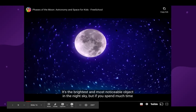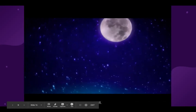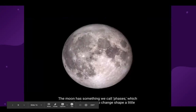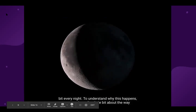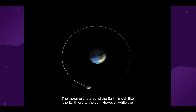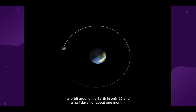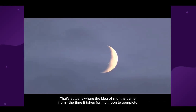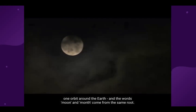It's the brightest and most noticeable object in the night sky, but if you spend much time observing it, you will see that the moon is never quite the same from one night to the next. The moon has something we call phases, which means that it appears to change shape a little bit every night. The moon orbits around the earth, much like the earth orbits around the sun. While the earth takes about 365 days to travel once around the sun, the moon completes its orbit around the earth in only 29 and a half days — about one month. That's actually where the idea of months came from, and the words moon and month come from the same root.